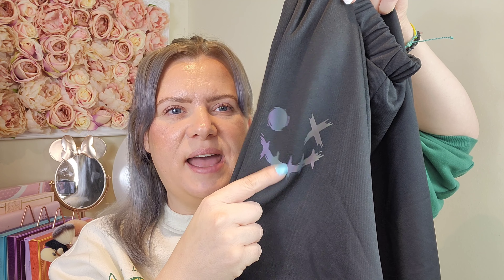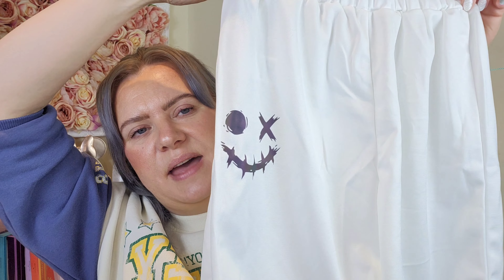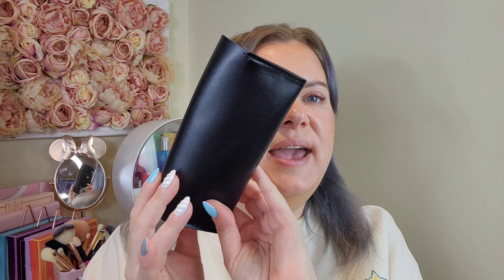First up, I picked up the new highlighter — the Glow Bloom Liquid Highlighter in Vanilla Frost. I've seen this all over TikTok lately and thought I need to try it. I've already tried the blush and bronzer from the same collection, which I absolutely love and have been using for about a year. I'll be doing a testing video on these makeup bits, probably my next video — so look out for that.